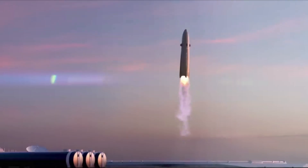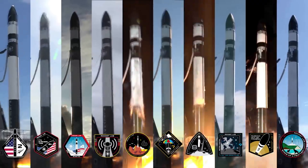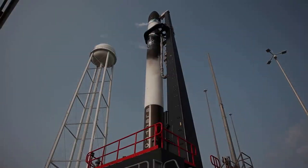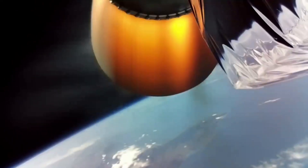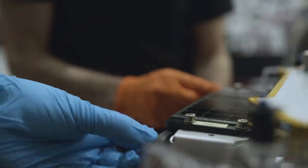Hello everyone. Today we are taking a look at Rocket Lab's new Neutron launch and production site. Rocket Lab has been managing to progress at extremely impressive speeds. Recently especially, the company has provided constant updates on big plans and ideas for the future. Not long ago this included an overview of the company's next generation launch vehicle named Neutron.